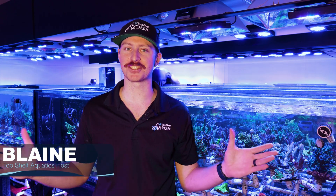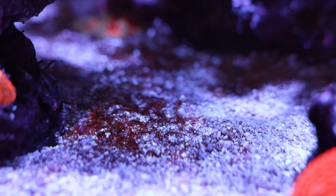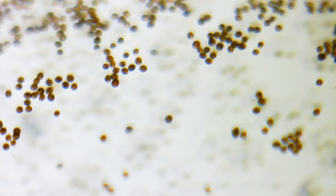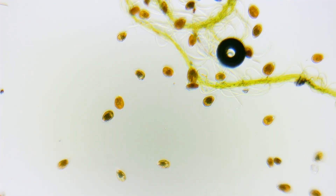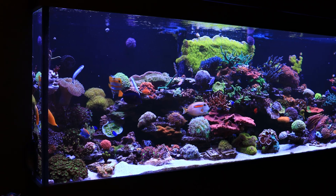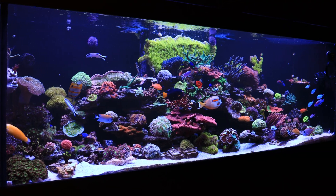What's going on reefers? Blaine here, back in the farm. Today we're going to be discussing an issue we see in the reef hobby all across the nation, all across the world. We're going to be talking about dinoflagellates. These are an issue that causes a ton of reef keepers to actually get out of the hobby. We're going to talk about how there are many different ones you need to be able to identify and then rectify. Let's dive in.